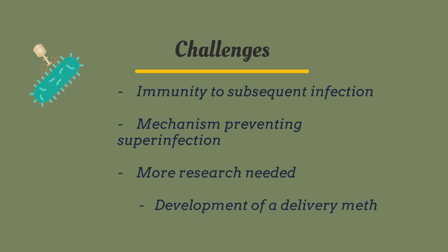Another challenge in using bacteriophages for acne is developing a delivery and buffer system that maintains phage integrity, mobility, and virulence. A cream with appropriate components will need to be developed and tested.